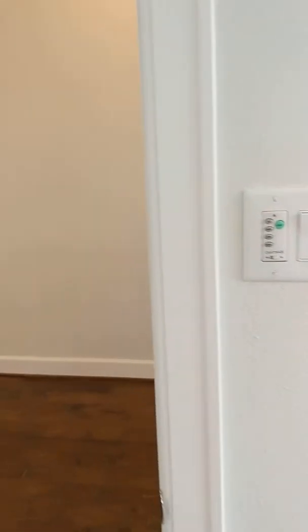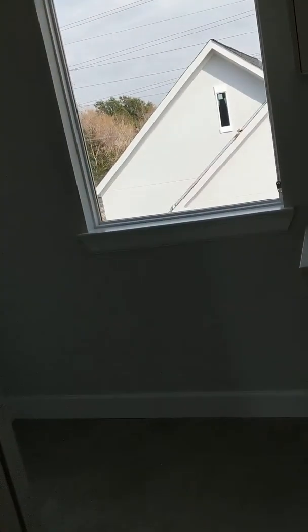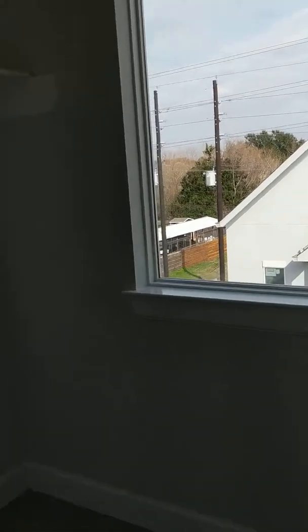It also has a small balcony. The laundry area is upstairs, so whoever has the bedroom on the first floor has to come up to do their laundry.